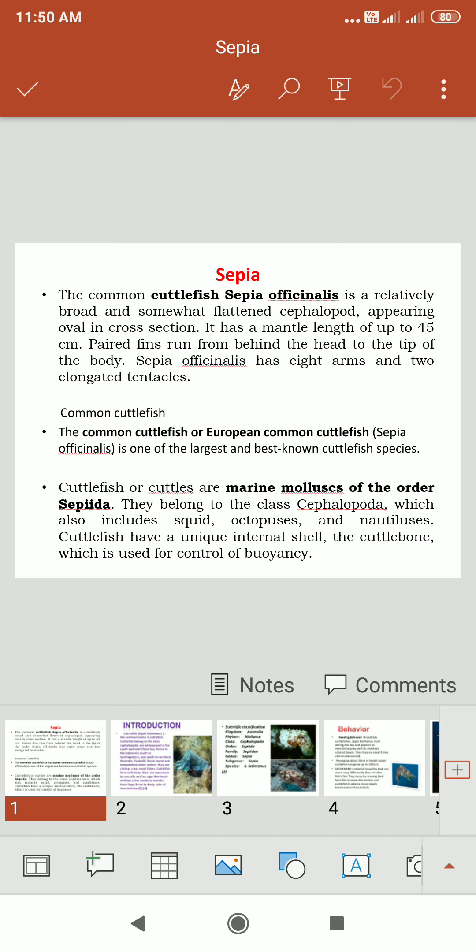Sepia officinalis has a mantle length of up to 45 centimeters. The mantle is used for drawing in food materials and nutrition from the water. The paired fins run from behind the head to the tip of the body. Sepia officinalis has eight arms and two elongated tentacles. It is also called the European common cuttlefish.